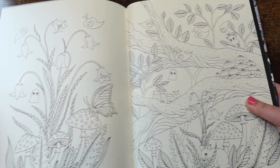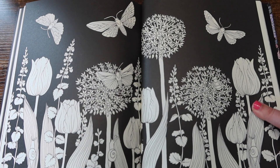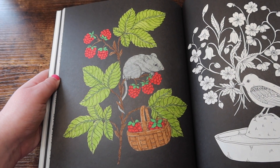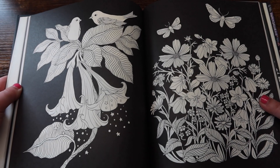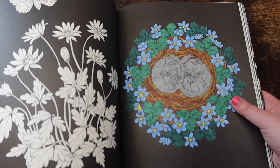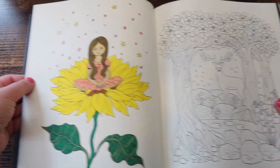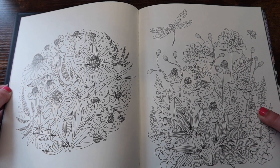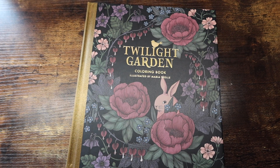This is 'Nightfall' and this is probably my favorite out of the Maria Trolle books I have. I think it's because it has more black background pages — it just makes it easier to color since you don't have to worry about the background, and it makes your colors really pop. Out of the five Maria Trolle books I have, this one's definitely my favorite, but you cannot go wrong with any of them — they're all very similar, so just take your pick.